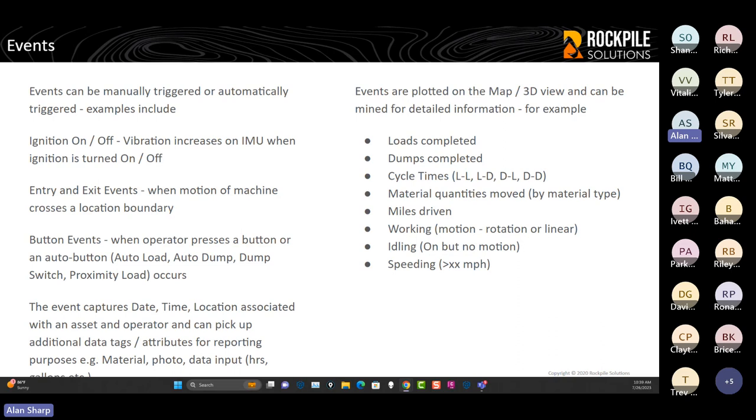All events are plotted on the map in the 3D view and can be mined for detailed information: loads completed, dumps completed, cycle times between load-to-load, load-to-dump, dump-to-load, and dump-to-dump between any two locations. You can extract material quantities moved by material type, miles driven by trucks each day, working motion versus idle time, and speeding events. You can set a threshold — show me all events where the machine exceeded 30 miles per hour — which helps with safety, on-road compliance, and proving to drivers and others whether or not they were speeding at a specific point in time.